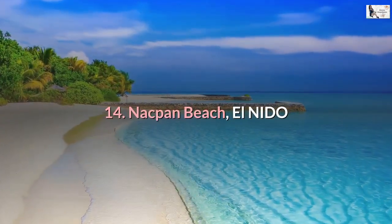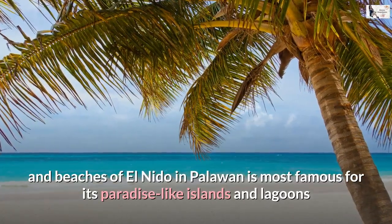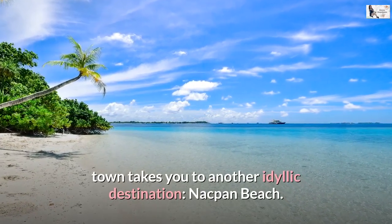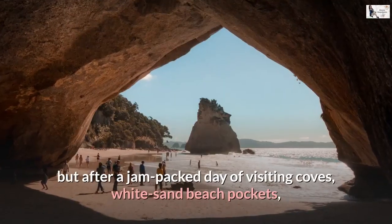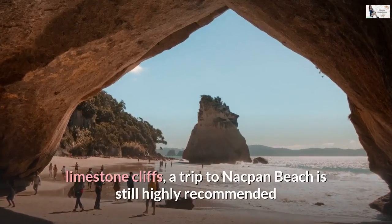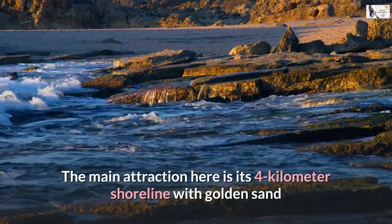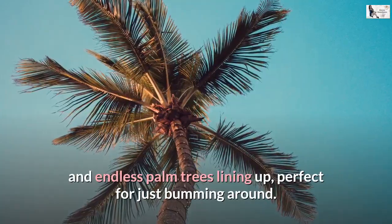Number 14: Nakpan Beach, El Nido. El Nido in Palawan is most famous for its paradise-like islands and lagoons, but a 45-minute ride away through a land tour from its main town takes you to another idyllic destination, Nakpan Beach. Island hopping escapades in El Nido cannot be missed, but after a jam-packed day of visiting coves, white sand beach pockets, and limestone cliffs, a trip to Nakpan Beach is still highly recommended. The main attraction here is its 4-kilometer shoreline with golden sand and endless palm trees lining up, perfect for just bumming around.